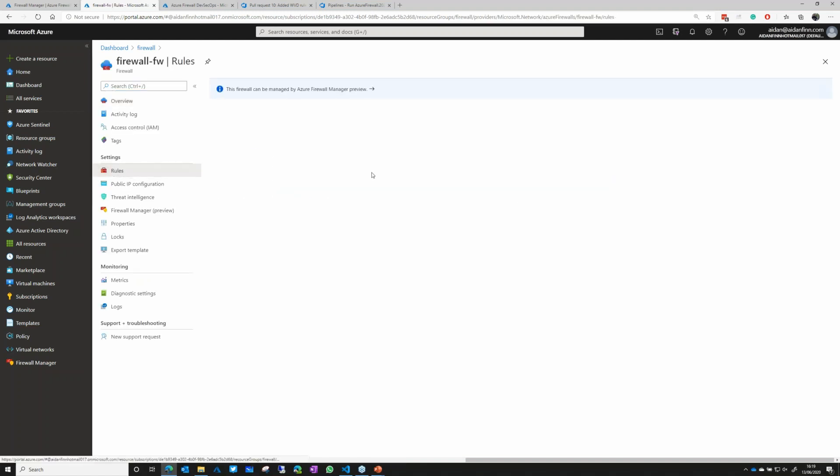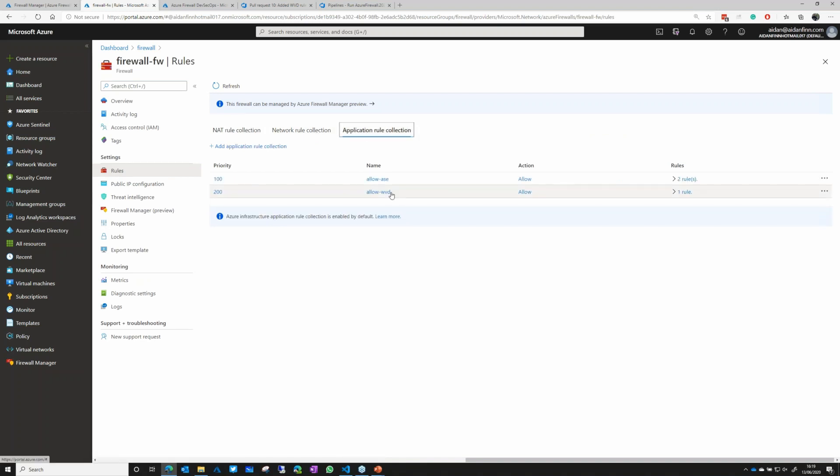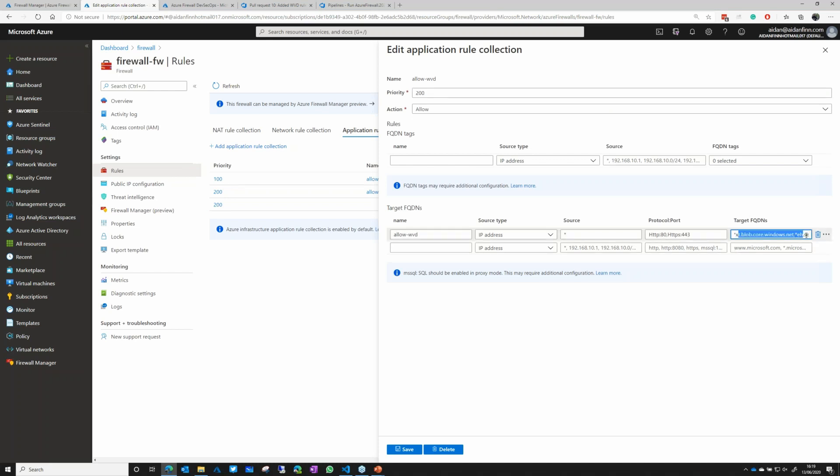The Azure Firewall deployment job has just finished. Going to the resource group, then to deployments, confirms the task completed. Now I'll go to the firewall overview, go to Rules, go to Application Rule Collections - and there is Windows Virtual Desktop. Opening that up, we can see multiple FQDNs listed. That's how you can do DevSecOps using Azure Firewall.